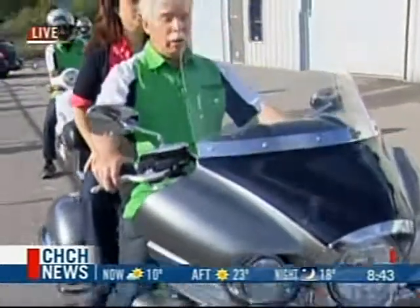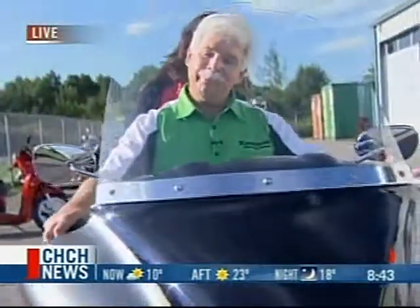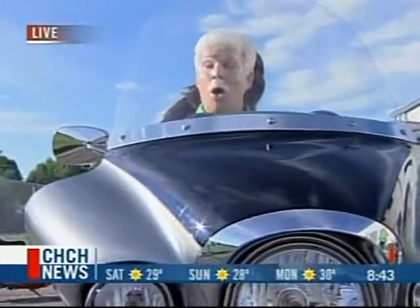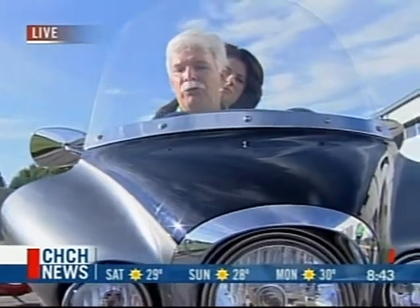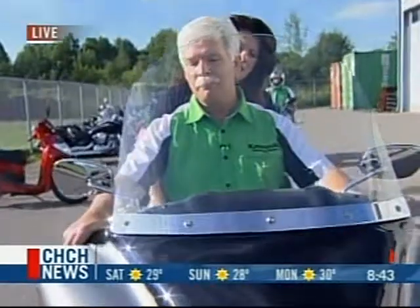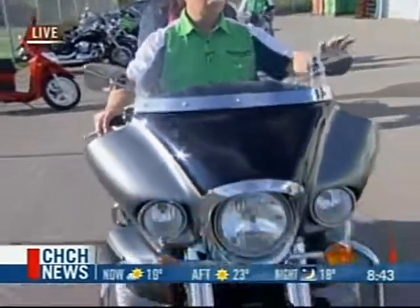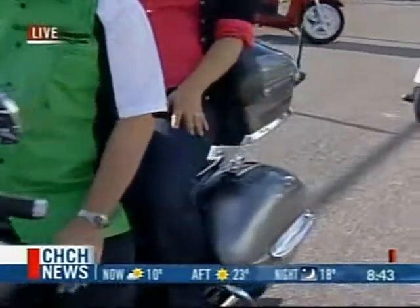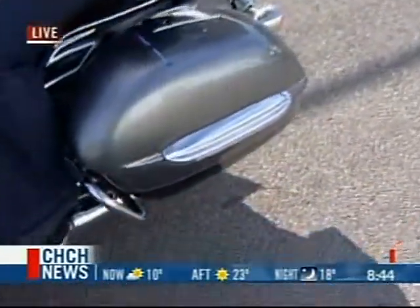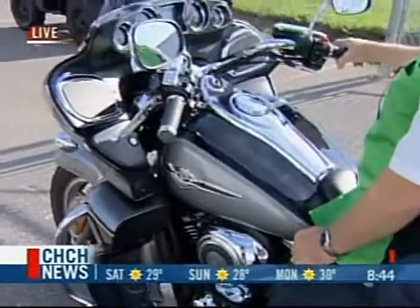Who suits this bike? All walks of life — we have everything from factory workers to surgeons riding these motorcycles. And this is really comfortable back here. It really is a cruiser. You could go 1,000 kilometers on this bike in a given day, and both rider and passenger wouldn't be fatigued.